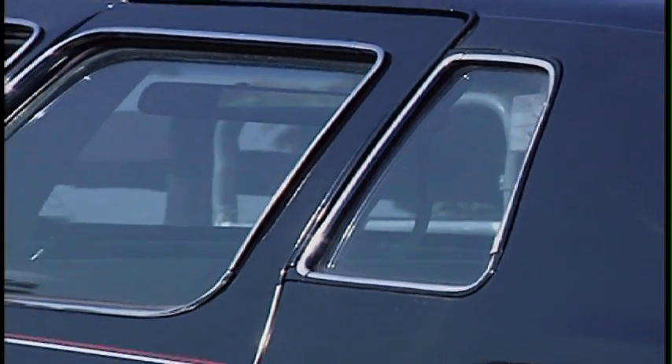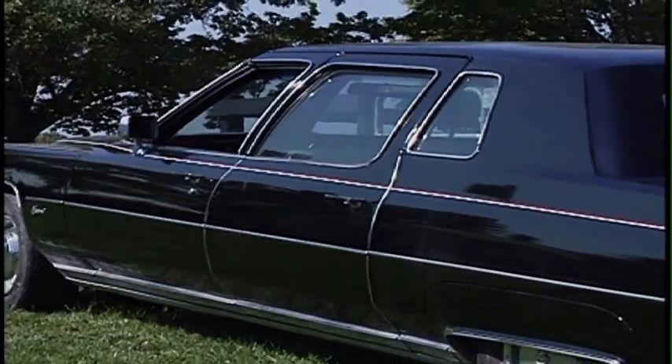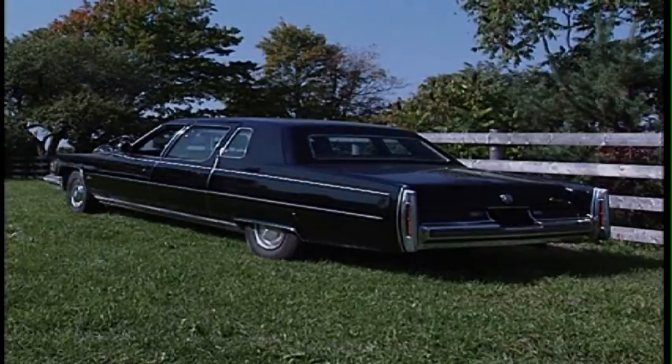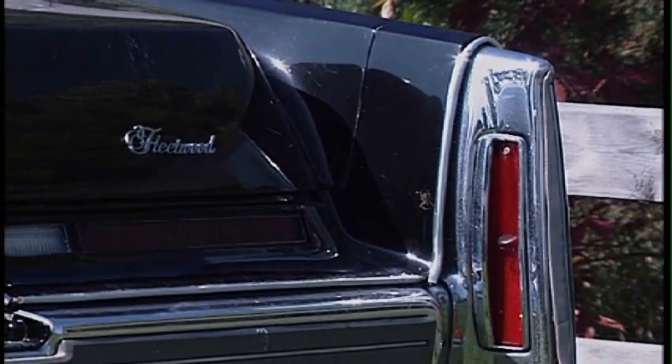Because this limo was stretched right in the factory, there's no compromise when it comes to comfort and handling, even by today's standards. Even a regular Cadillac at that point in time was a huge car. This car has air suspension — you can probably see the back looks kind of low. It does ride pretty smoothly; with that much weight it has to ride pretty smoothly.